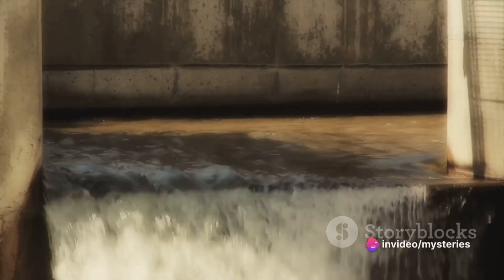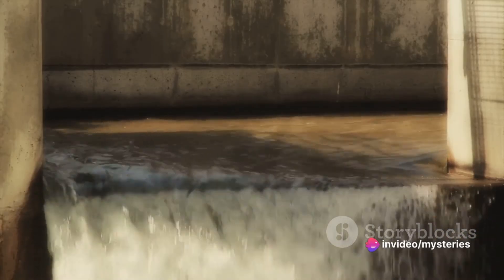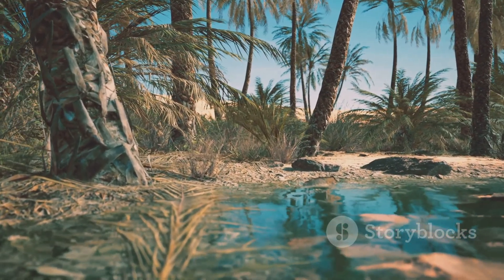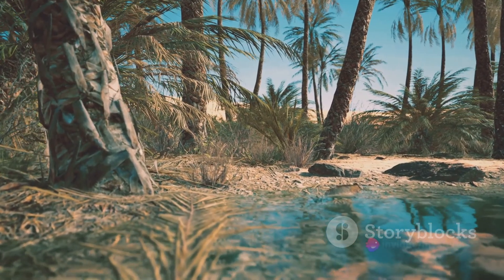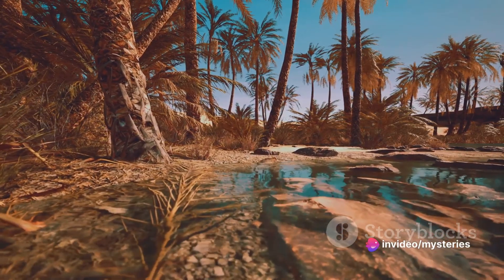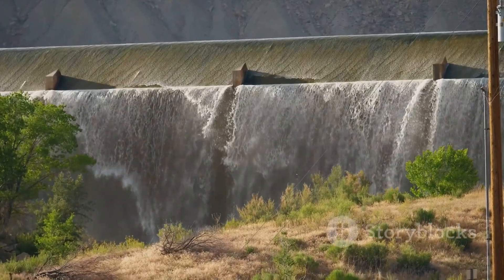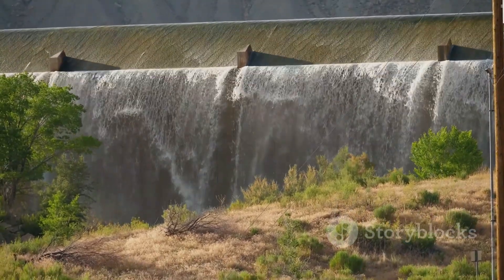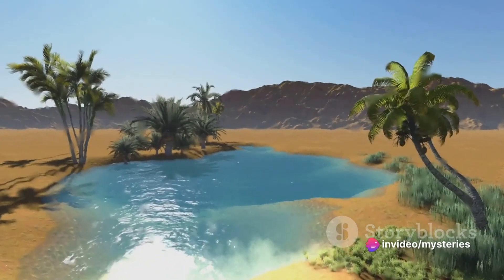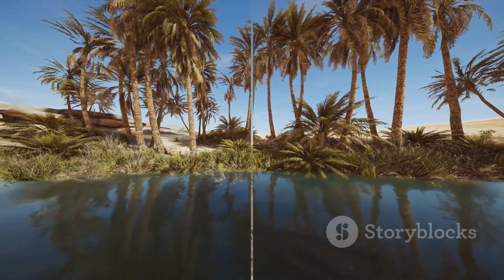The government has also launched public awareness campaigns to educate citizens about the importance of water conservation and to promote water-saving habits. These efforts, combined with strict regulations on water use, have played a significant role in reducing water consumption in the kingdom. These initiatives demonstrate that water conservation isn't just about saving water — it's about implementing sustainable practices that ensure the resource is used responsibly, securing a water-secure future for generations to come. Through conservation, Saudi Arabia is making every drop count.